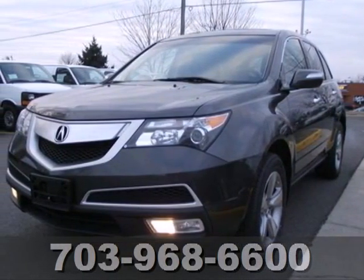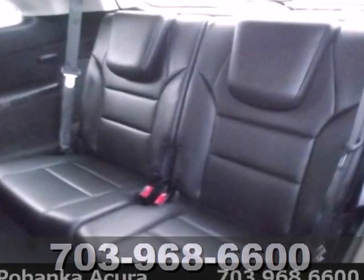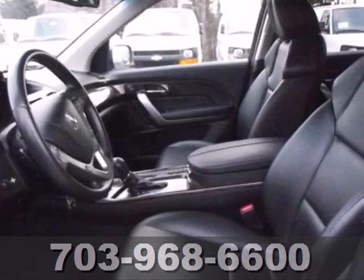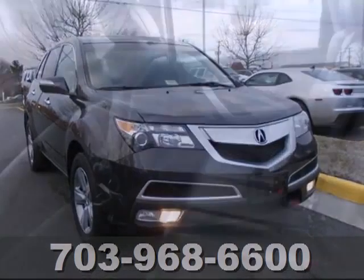It's a 2010 Acura MDX. There's no SUV safer than the MDX with its stellar crash test ratings and standard safety features including xenon headlights, driver and passenger whiplash protection, four-wheel anti-lock brakes, and tire pressure monitoring.